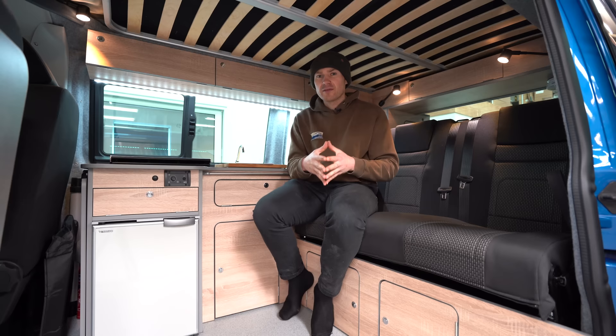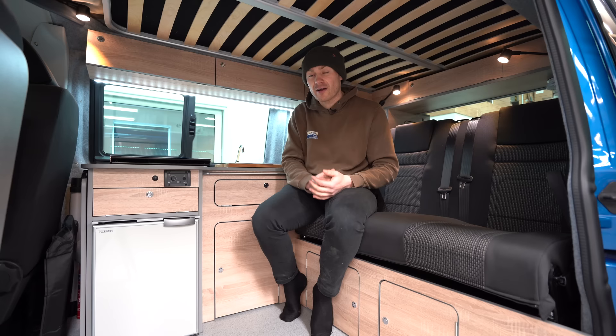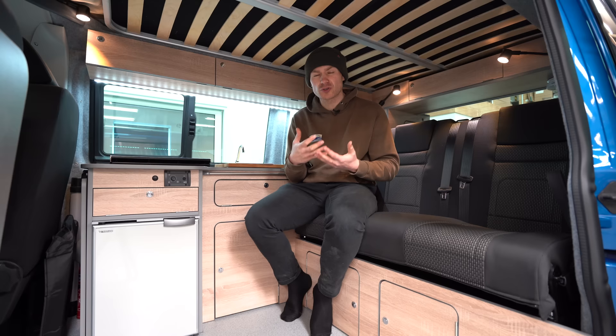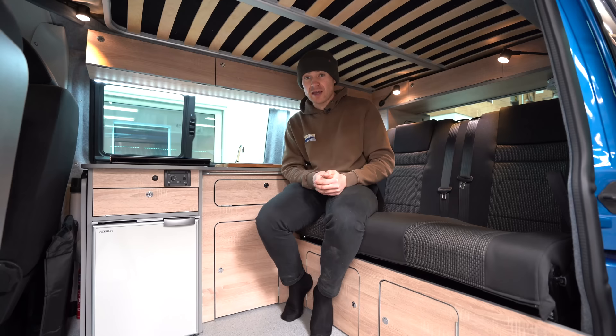The ID Buzz sits in a very unusual place in the Volkswagen lineup. Before, it was typically Caddy, T6.1 and Crafter — that made a lot of sense — but now we've got Caddy, Transporter, ID Buzz, T7 Multivan and Crafter, which is very unusual. We're thinking and hoping that at some point T6.1 production will stop and something else will come into the Volkswagen lineup that's bigger, more commercially based, and more suitable for camper van conversion. The crowded lineup right now seems really just a transition period from what we have now into what we'll have next — and we're hoping something bigger on a commercial platform will come through.